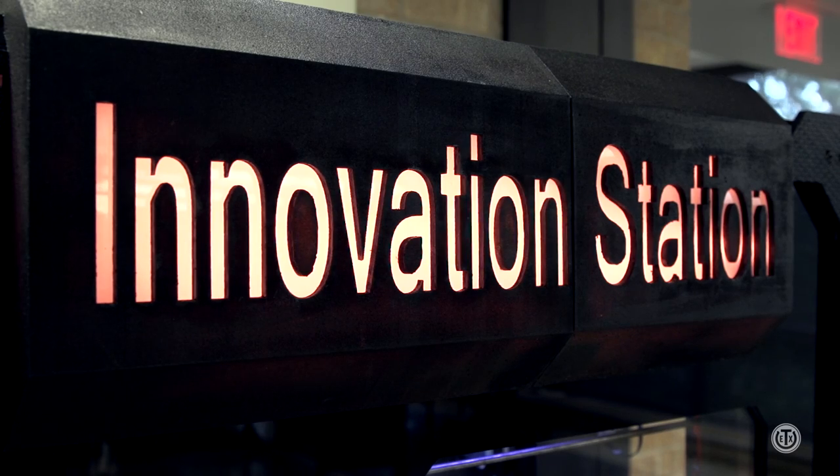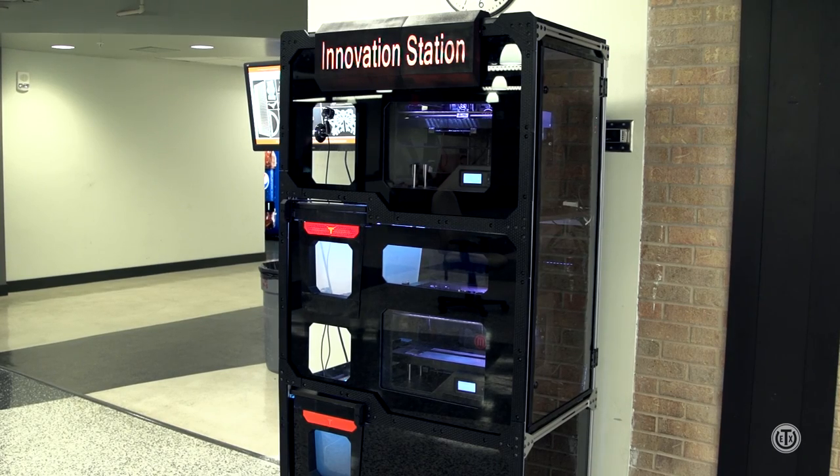Dr. Siepersad and her undergraduate and graduate students have designed The Innovation Station, a free-to-use vending machine that allows UT students to 3D print just about anything they can design and or upload. Dr. Siepersad has a colleague at Virginia Tech who did something very similar, albeit somewhat less cool, a few years ago, and she was like: we have to do something like this at Texas. This is really awesome. Supported by LIFT, the Longhorn Innovation Fund for Technology.